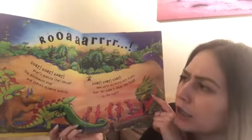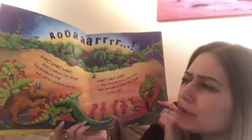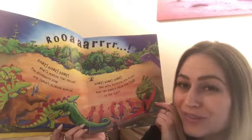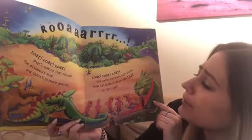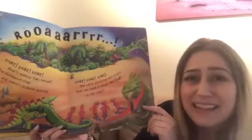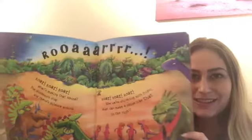Roar, roar, roar, roar. What's making that sound? The dinosaurs stop and there's silence around. Shh... roar, roar. Now we're shivering with fright. What can make a noise like that in the night? What do you guys think it is? Which dinosaur do you think it is?